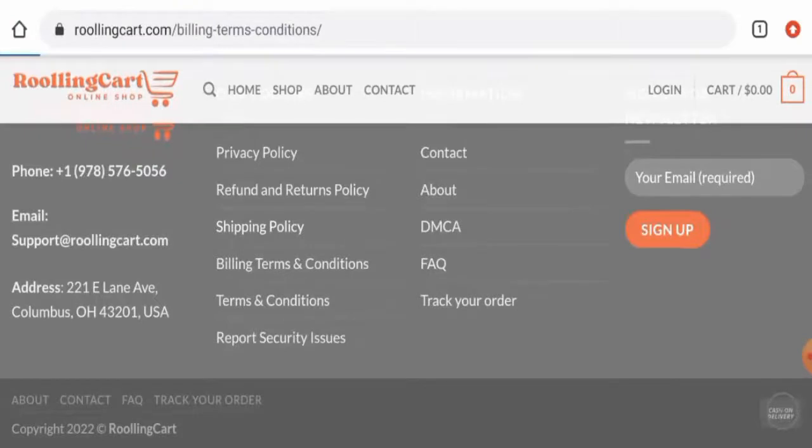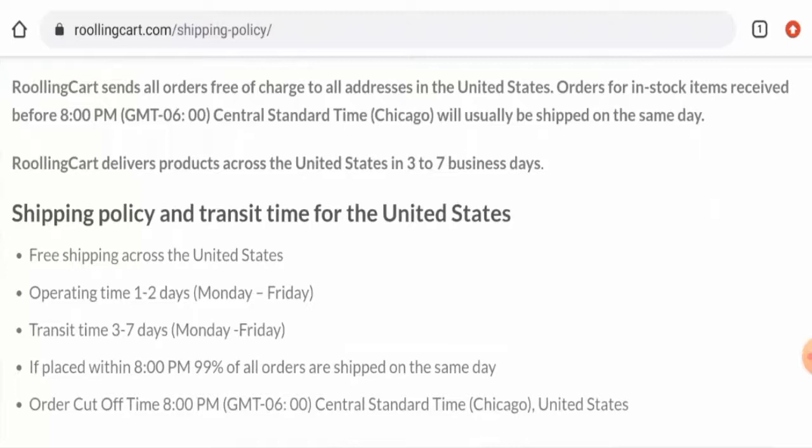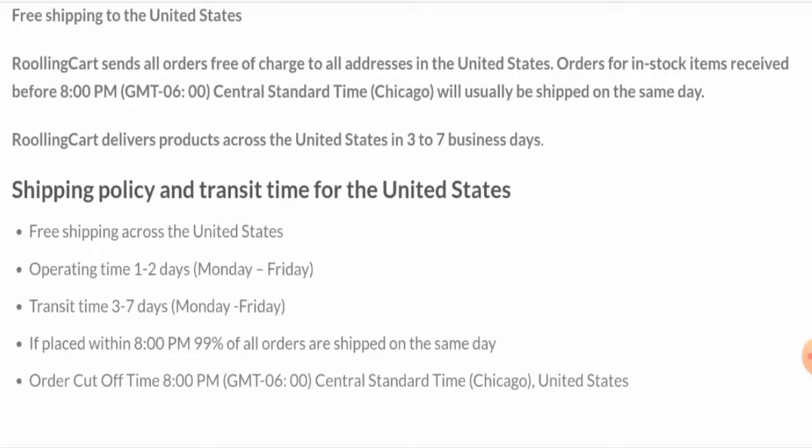Next, we're going to check the shipping timing. For that, you have to go to the shipping policy page section. They mention that in the United States, delivery takes about three to seven business days. The operating processing time is one to two days and the transit time is three to seven days.